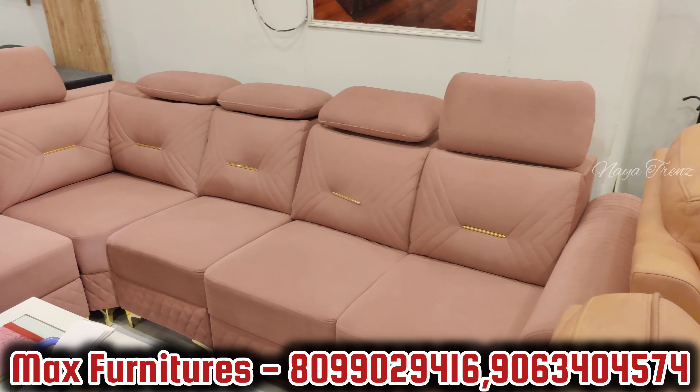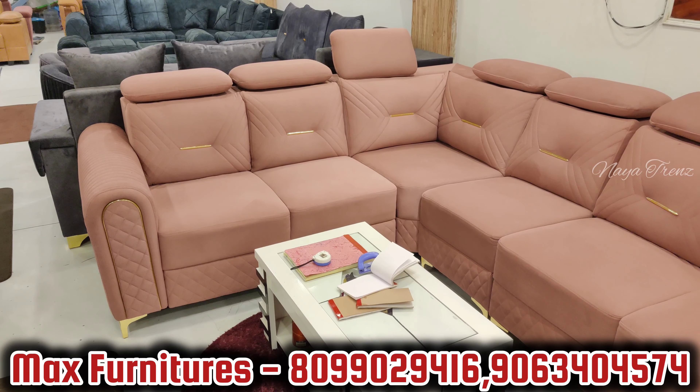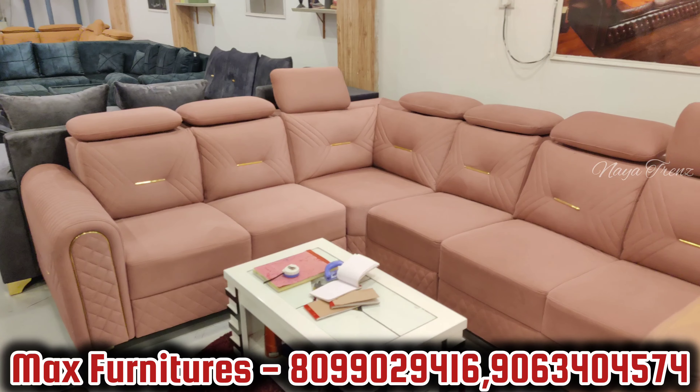This is the Butterfly model — a very high-segment sofa set. In the market you would choose from 65,000–75,000. At our store, in premium quality, only 38,000 — coffee table free.